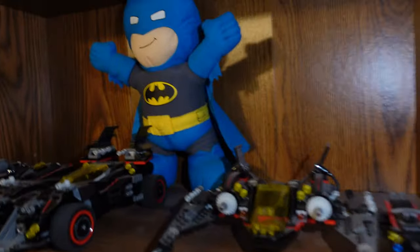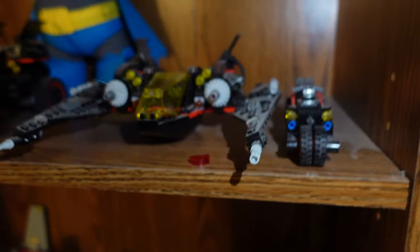Now this shelf here is the Lego Batman Movie sets — all these bat vehicles. If you combine these four into one, it'll be the Super Batmobile. You go check that out for the Lego Batman Movie.